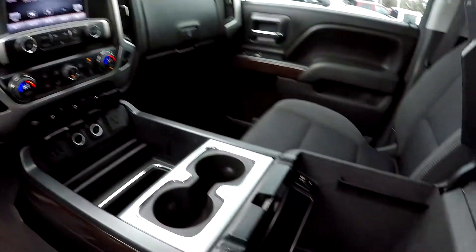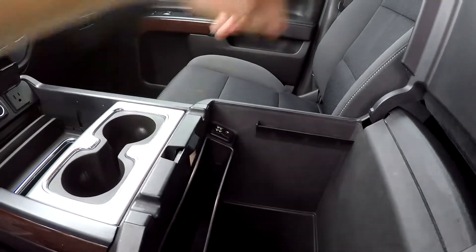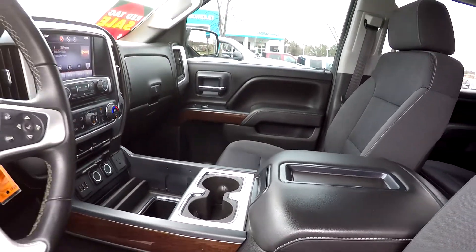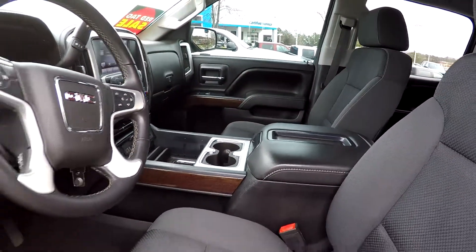For all your power options up front, you've also got a couple of additional USB ports inside that center storage console. You do give up that six-seat configuration up front, however that storage does make up for it.